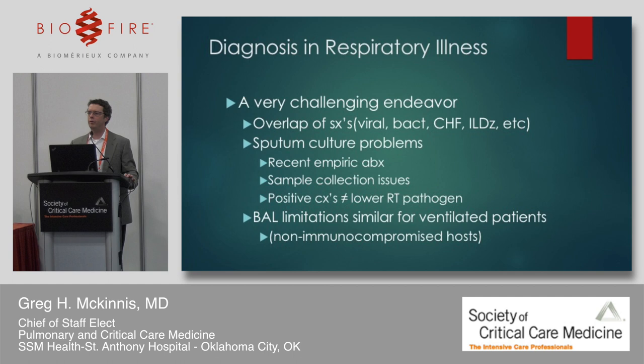It's very challenging to diagnose these patients. The overlap of symptoms is significant — viral issues, bacterial illness, CHF exacerbations, interstitial lung disease. We have sputum culture problems: patients are often recently on antibiotics, collection is difficult, and sputum cultures may not reflect what's actually going on in the lower respiratory tract. Similar limitations exist for BAL in ventilated, non-immunocompromised hosts, though BAL plays a critical role in immunocompromised patients.